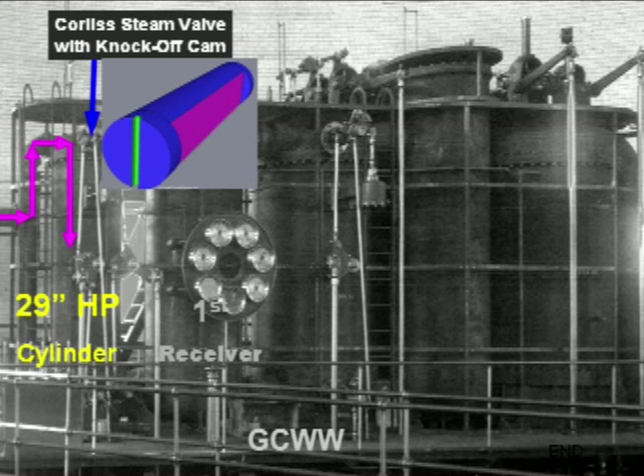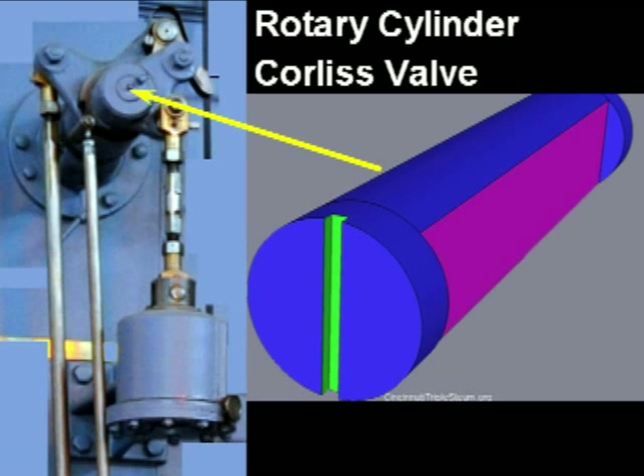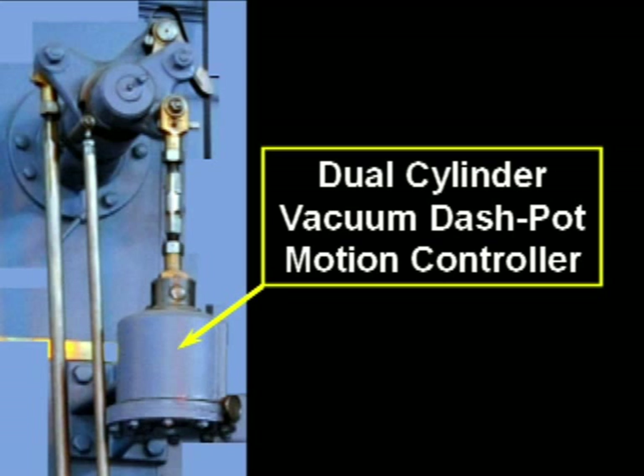The Corliss valve was selected because it requires very little operating force in the presence of high-pressure steam. The Corliss valve opens with a sinusoidal motion from the eccentric shaft but requires a rapid closure to cut off steam early at the cycle of the high-pressure cylinder. Rapid closure is accomplished through the use of a dual-cylinder vacuum dashpot motion controller.